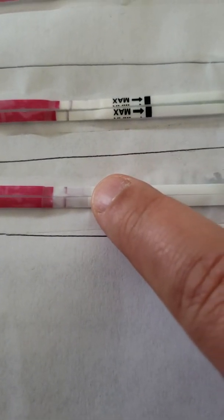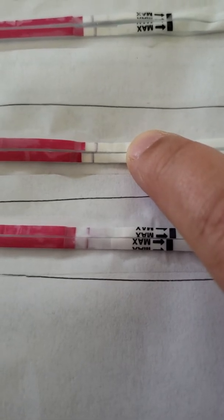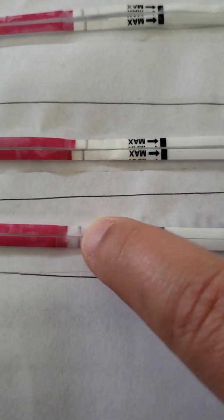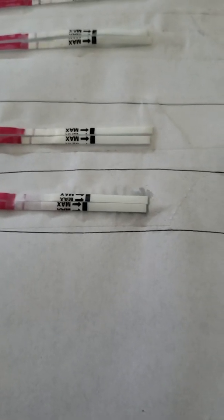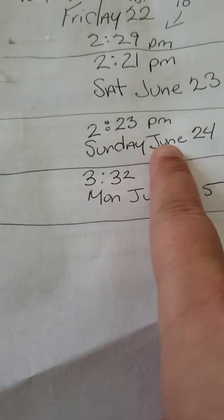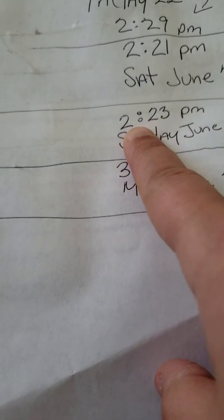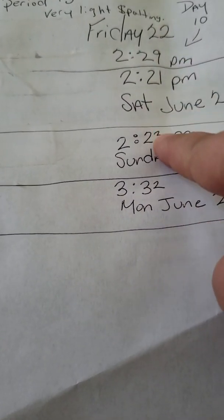And then you have this one, which looks like this. This one was on the 24th, roughly around the same time.